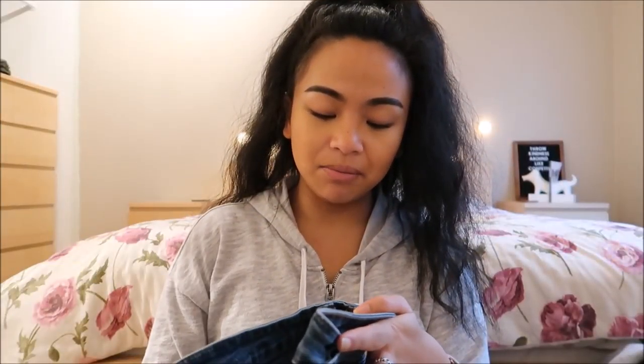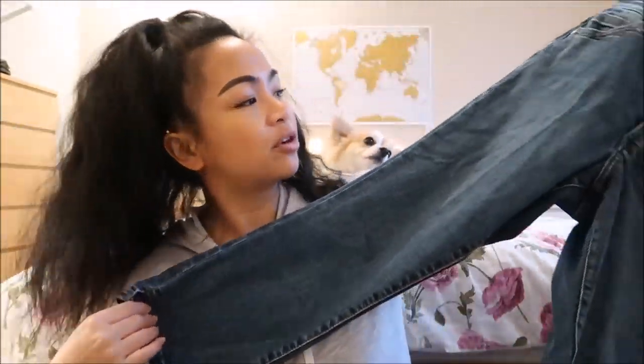The next thing I have is by Blue House Drive in a size 6, and I think it's a Capri.